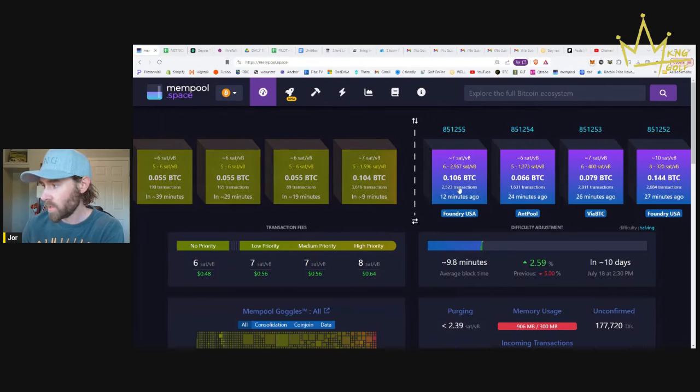So we got the usual suspects here - Foundry USA, AmpPool, ViaBTC, and Foundry once again. So what can we do about that? That's the question, and maybe I'll talk about that right now.